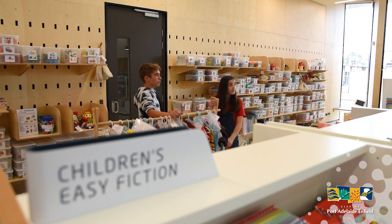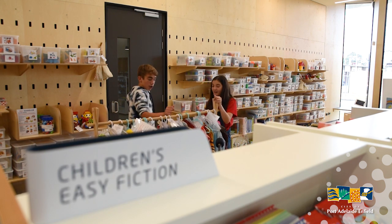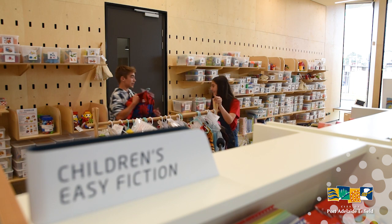Can we borrow these like we do with books? Of course you can. And everything's free to borrow. Cool. Awesome. I'm taking the Spider-Man.